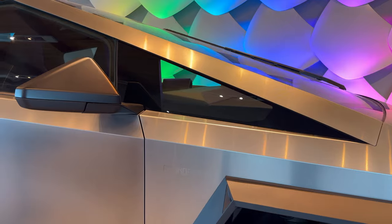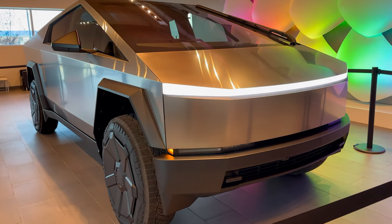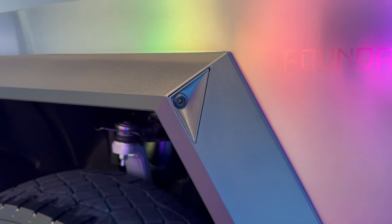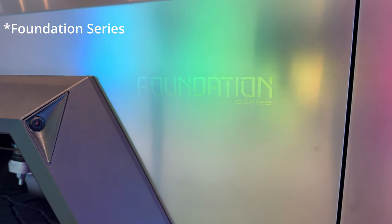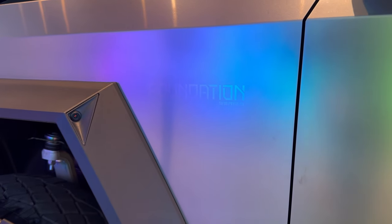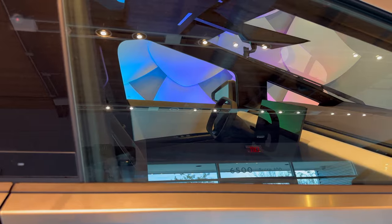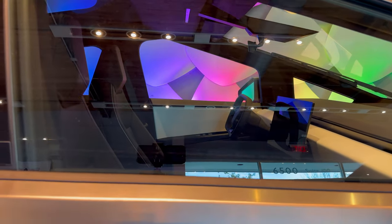This side window is a thoughtful addition for added visibility. Neutral accents allow for easy customization, like wrapping the vehicle in virtually any color. Speaking of customization, you can see that the Founder Series graphic is etched into the stainless steel. We were not allowed to get too close to the truck, but from what I could capture, the interior is as expected with its minimalist design.